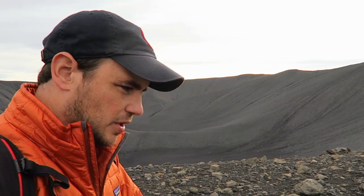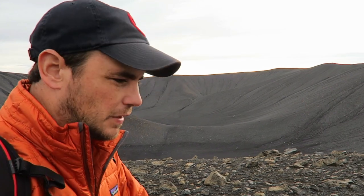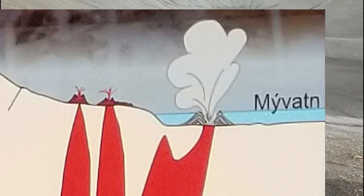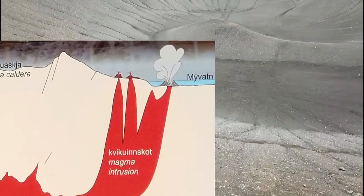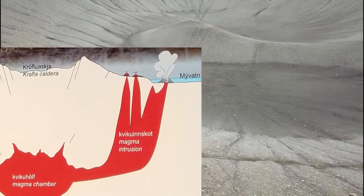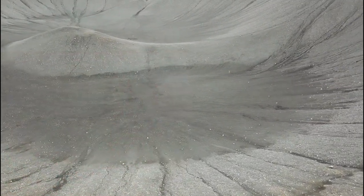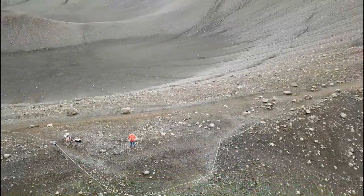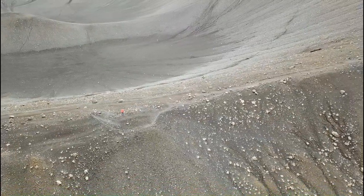I don't know too much about this, but I know it was created about 2500 years ago during an eruption when fissures opened up in the ground and lava came in contact with a lake that was in this area, causing gigantic explosions which created this crater. I believe this is called a tephra crater and it's supposed to be one of the biggest in the world of its kind.